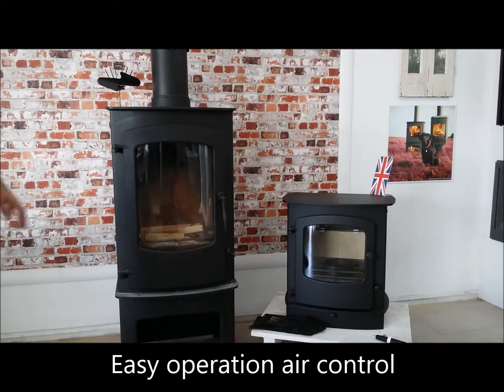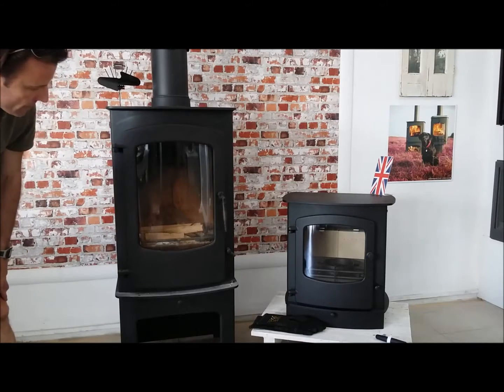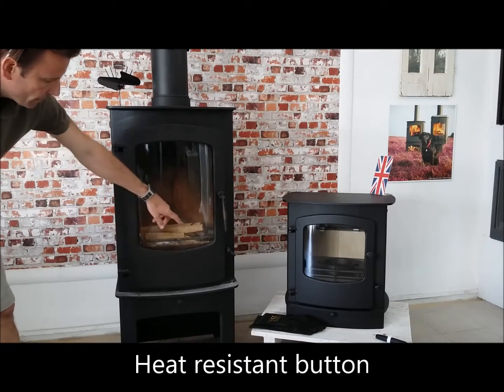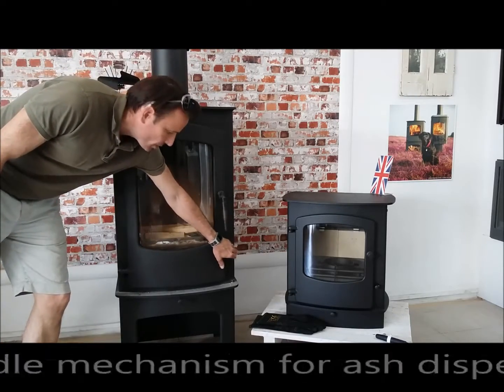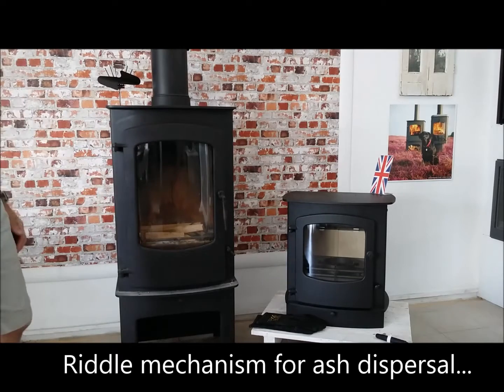All of the Cove range feature the patented Quattroflow air control mechanism by Charnwood — a heat resistant button to control how much air your fireplace gets, making it very easy to use. The riddle mechanism is also the conversion grate featured on the Island range, making the product suitable to burn anthracite as well as wood.